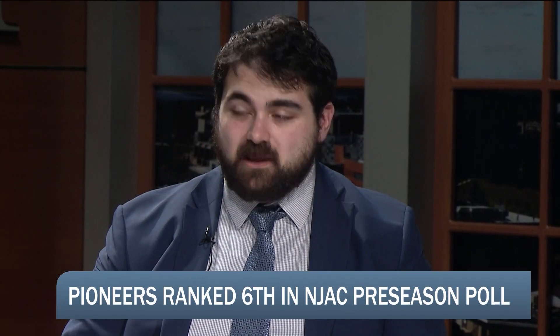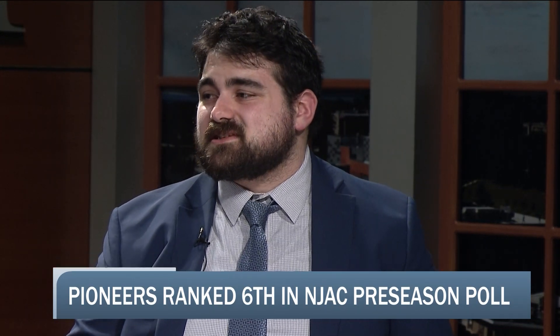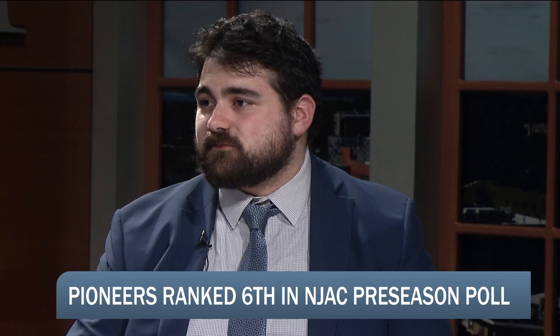I really don't agree. They made the NJAC tournament last season. Yes, they had some key players and leaders move on, but they replaced them — they've got new leaders in that clubhouse. I just don't really see that sixth is an appropriate ranking for this team.